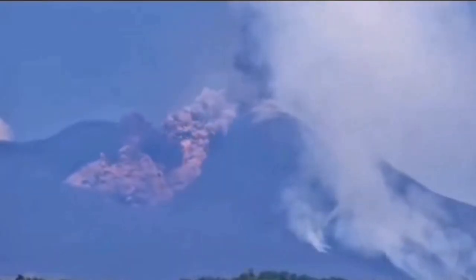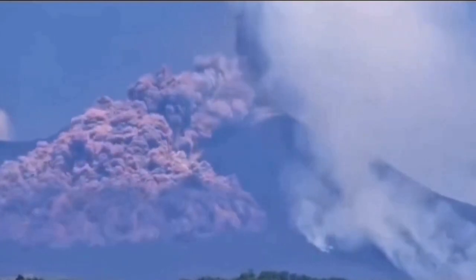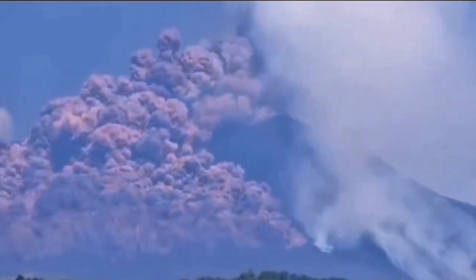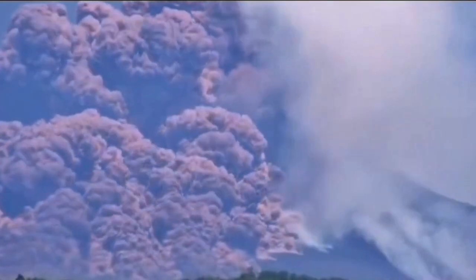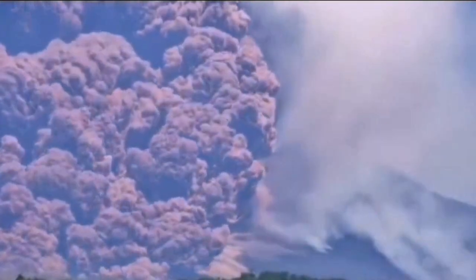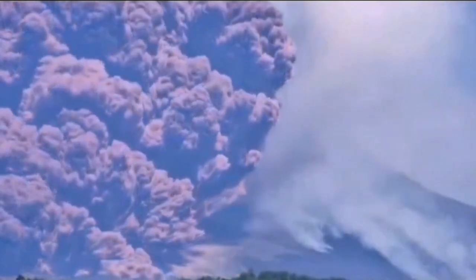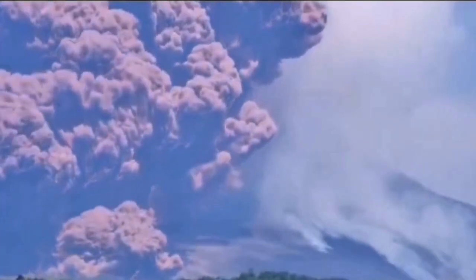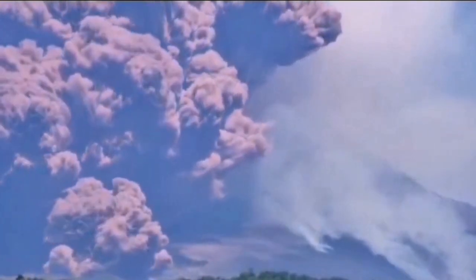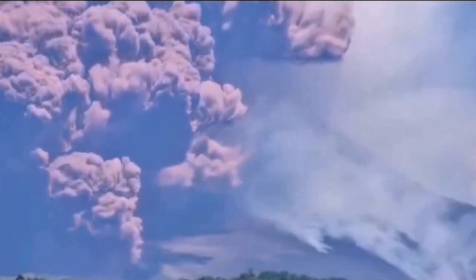This is where those phoenix clouds come in. The sources describe them rising above the main flow. They're basically these big billowing plumes of ash that detach and rise vertically from the main body of the pyroclastic flow as it travels downslope. They get that name because they look like they're rising independently, almost majestically, from the ashes of the ground-hugging flow. It's a really striking visual phenomenon — a secondary effect of the flow's own dynamics.